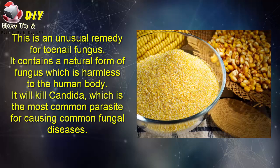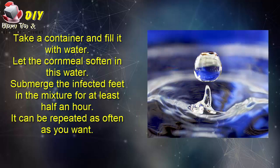Fifth: cornmeal. This is an unusual remedy for toenail fungus. It contains a natural form of fungus which is harmless to the human body and will kill candida, which is the most common parasite causing common fungal diseases. Take a container, fill it with water, and let the cornmeal soften in the water. Submerge the infected feet in the mixture for at least half an hour. It can be repeated as often as you want.